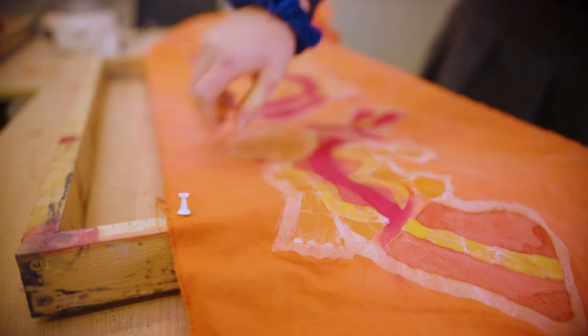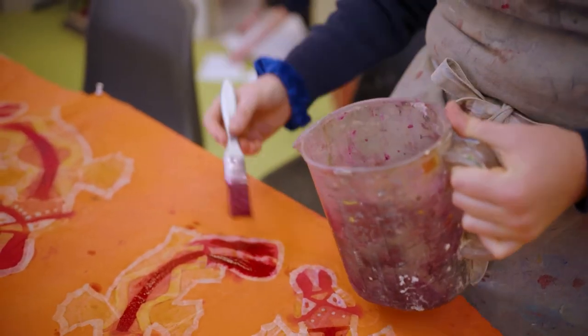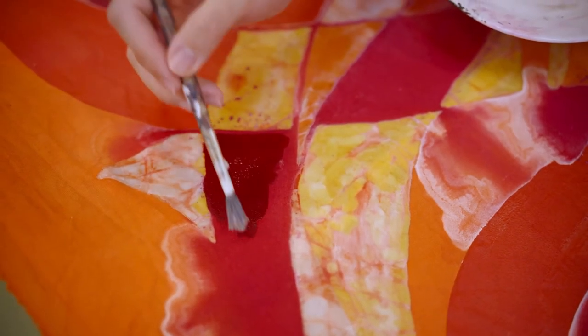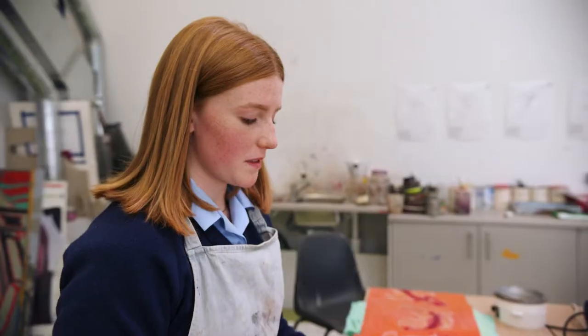Boutique is a way of dyeing fabric using a technique called wax resistance. The way the boutique works is that you wax onto the parts of the cotton that you don't want to be dyed, so it stops the colour from getting through to that part of the cotton.